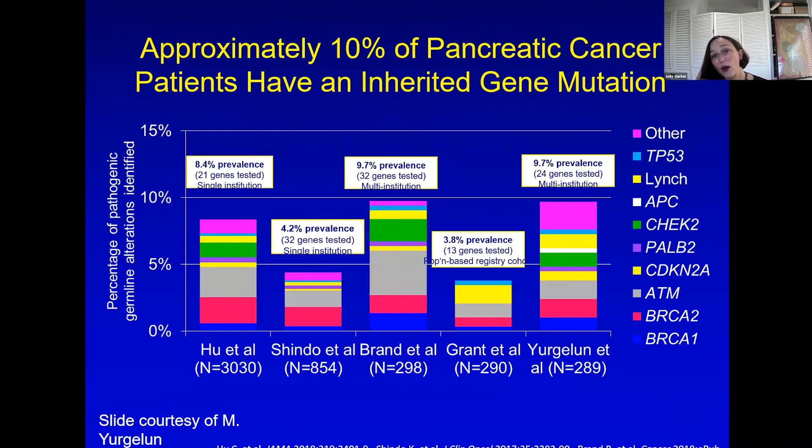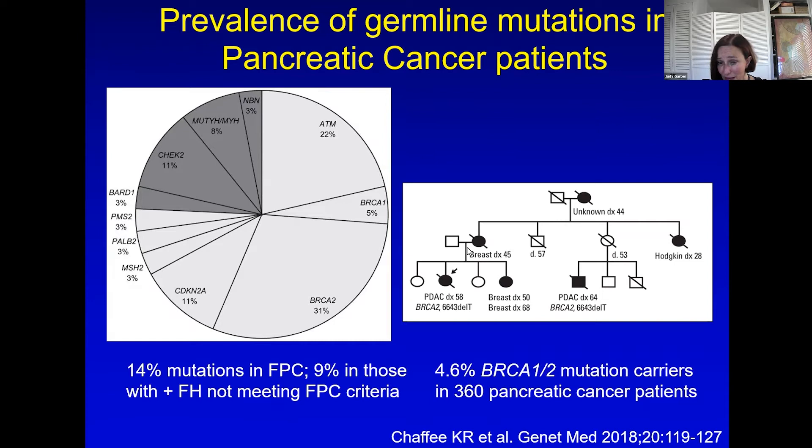Here are the data for pancreas cancer. Almost all cancers have an inherited component, and these are the four cancers most commonly associated with BRCA1 and 2. You can see plenty of BRCA1 and 2 among inherited predispositions. You can have a family that looks like a breast cancer family but then has pancreatic cancer in two family members. Pancreas cancer is difficult to detect early and rarely curable. The risk of pancreas cancer in BRCA1 is no more than about 5%, which is close to population risk, but in BRCA2 it was clearly higher. We'll talk about pancreas screening a little more.